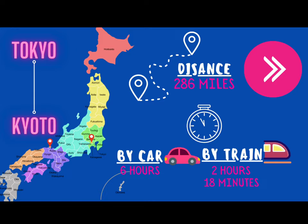Look at this map. If you were to travel from Tokyo to Kyoto, it is 286 miles. By car, that would take you six hours. But if you were to take the bullet train, you would get there in two hours and 18 minutes.